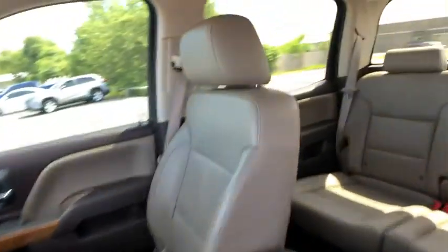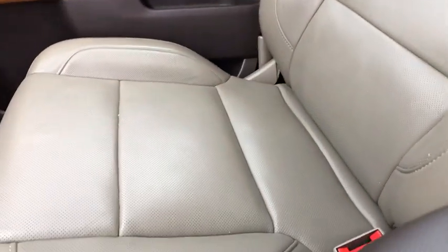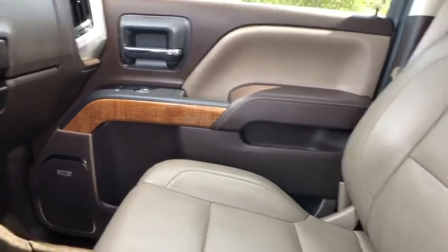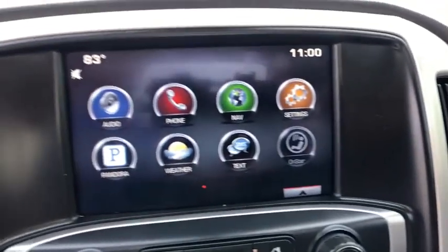Bluetooth, leather wrapped steering wheel, adjustable steering wheel, power steering, four-wheel drive, floor mats, four-wheel disc brakes, cruise control, aluminum wheels, auto dimming rear view mirror.